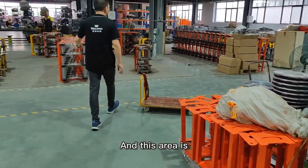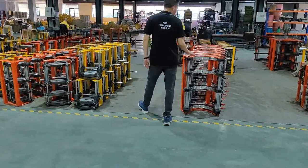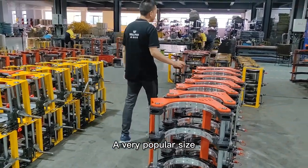And this area is the frame parts. This is the 315 — it's a very popular size.